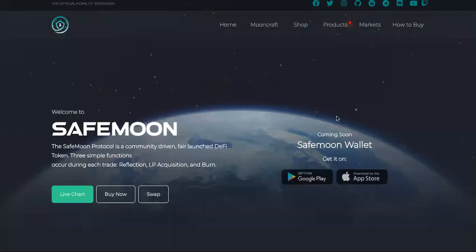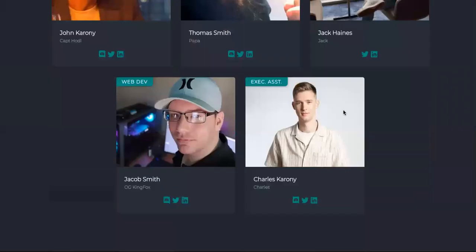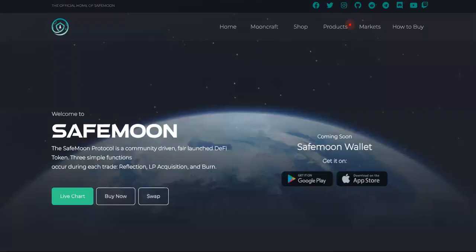We're going to come over to the site, see what it's about, and see if it's a crap coin. Does it have any purpose other than just to make you a quick buck? I'm surprised tokens like this aren't like a rug pull, you know what I'm saying?